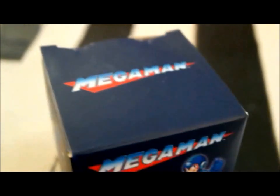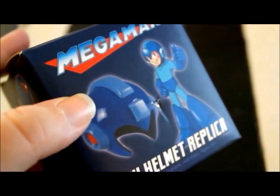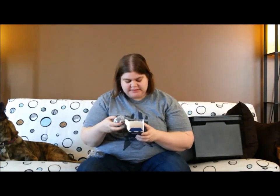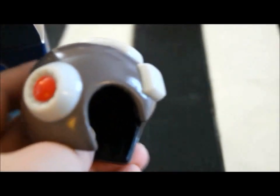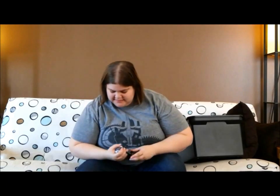Mega Man Mini Helmet Replica — it's the blue one. You can see what it looks like on the top. Oh, this is gray. It's got a stand. Pretty cool.